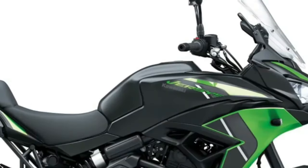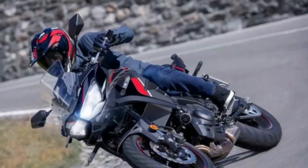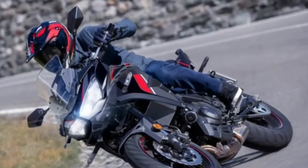Performance: the dependable fuel-injected 649 cubic centimeter engine delivers satisfying power.